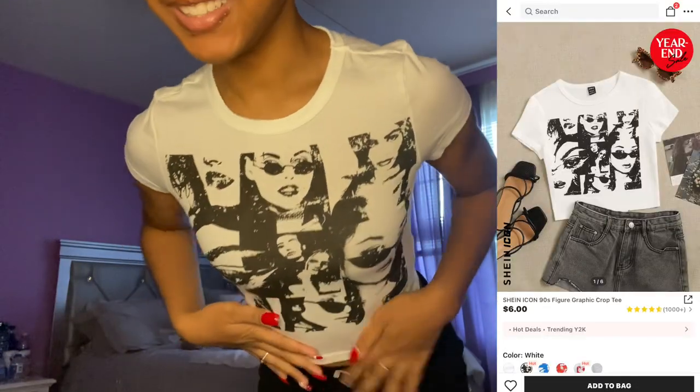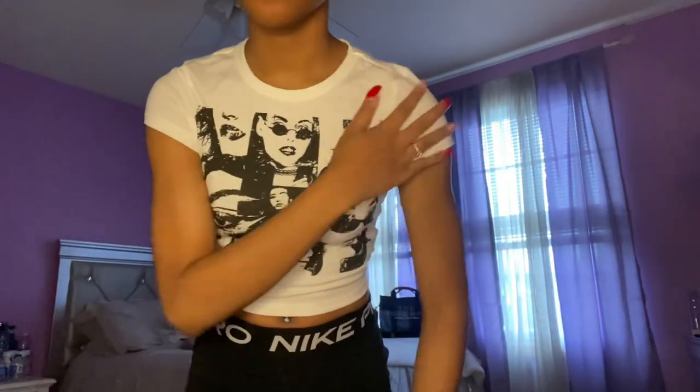On to the next top — it has this girl on it. It's like this cropped graphic. I like it, but it's a little tight in my arm area because my shoulders are kinda like — you know. But besides that I like it. I think I was gonna wear this with this skirt and these boots maybe. I think this was the last top.